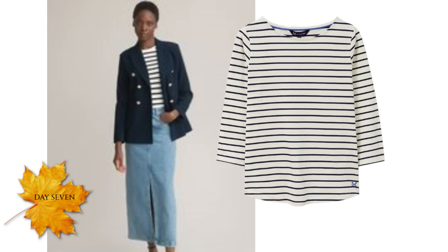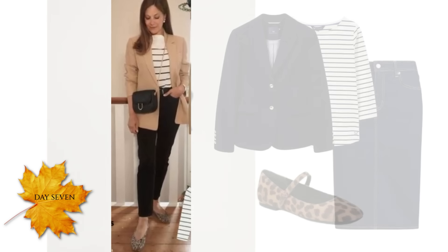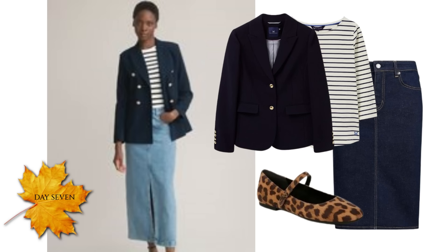The striped top is also from Crew Clothing — I like the shape and the width of the stripe on this one. The skirt is from Marks & Spencer. For the shoes, like the outfit I showed you with a camel blazer with stripes and leopard print, I've put leopard print flats with this outfit. Just a really lovely, simple, classic outfit.